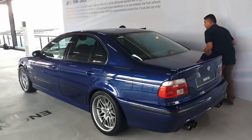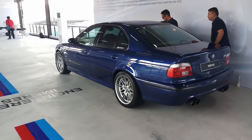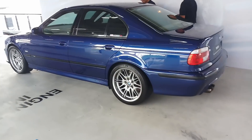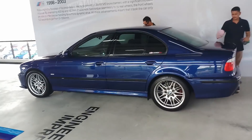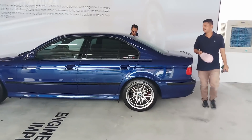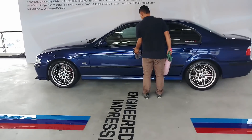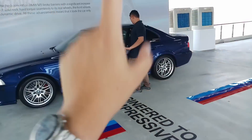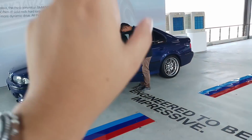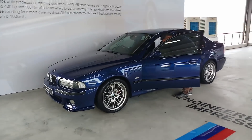Then in the mid-90s came this baby. This is my favorite car of all time — the E39 BMW M5. I've always been a big fan of the BMW E39 5 Series, but the M5 really is my ultimate dream car. If one day, money is no object, this is going to be the car that I want to own for myself.